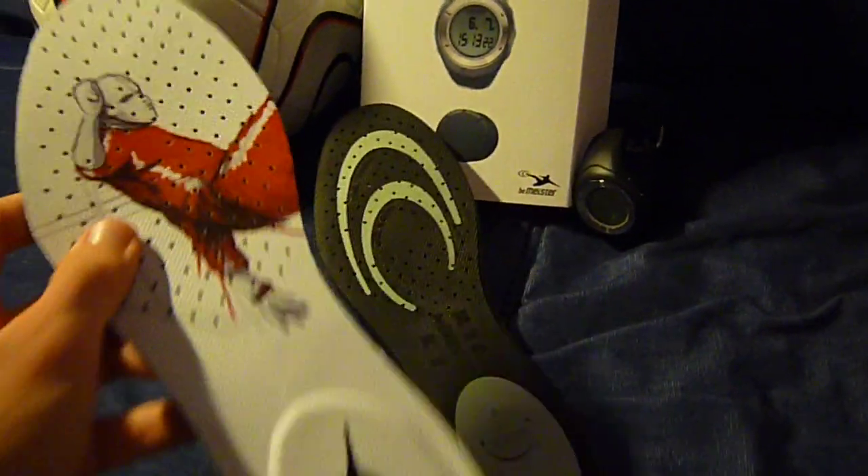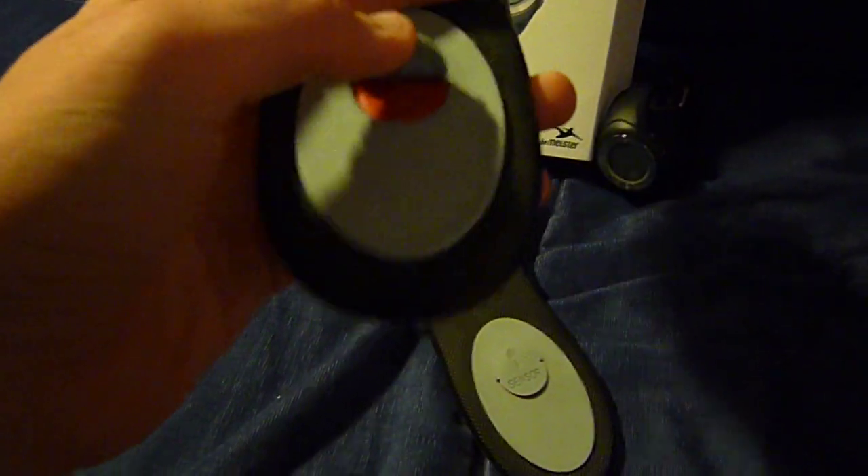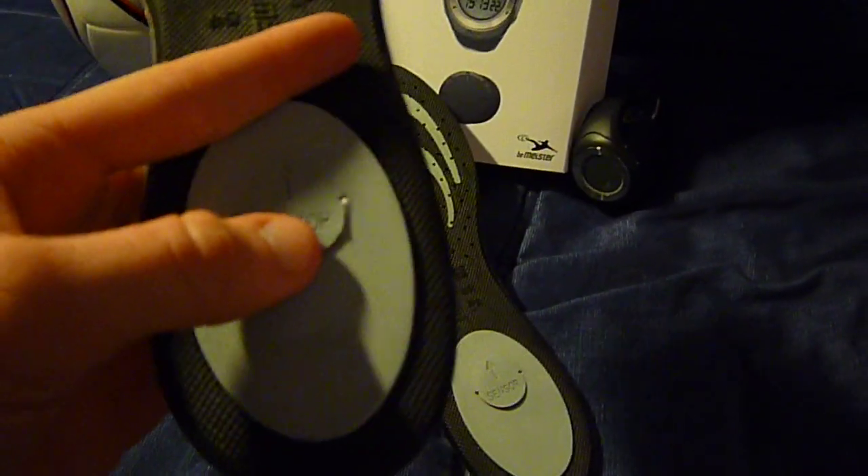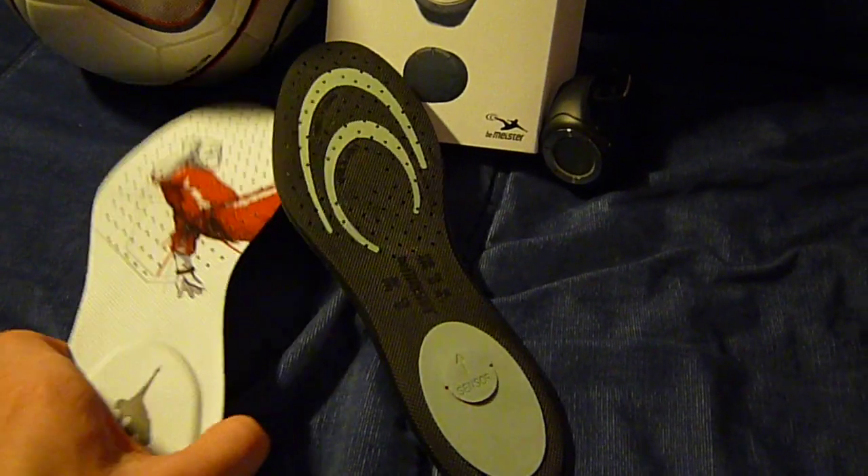So in the set we have an insole — you can see it here, perforated — and here is the sensor that does all the magic. It tracks everything from distance run to average sprint speed; just really everything you could think of.